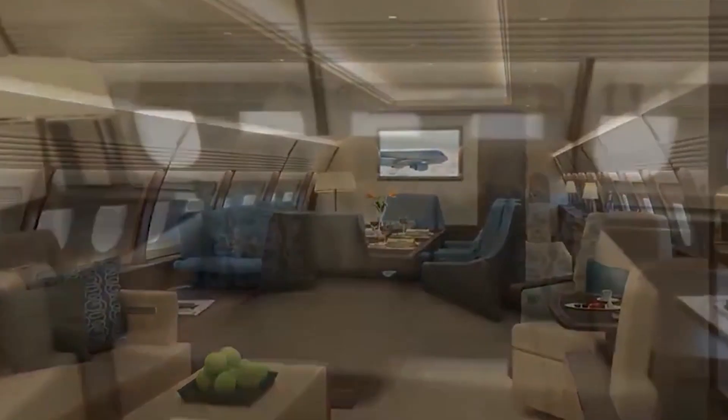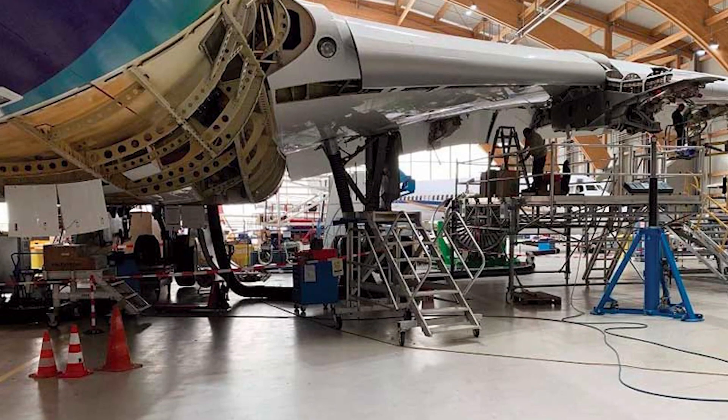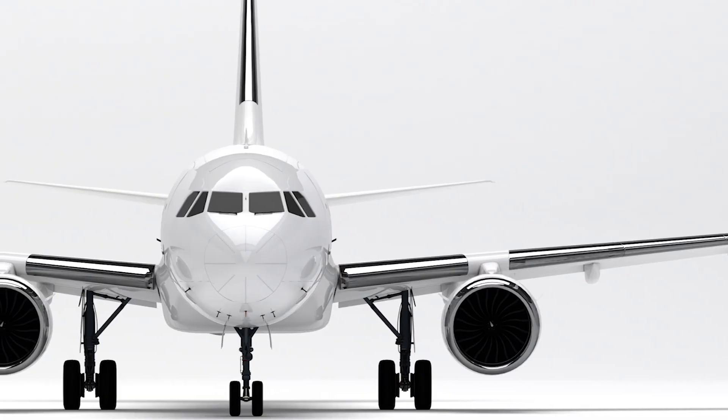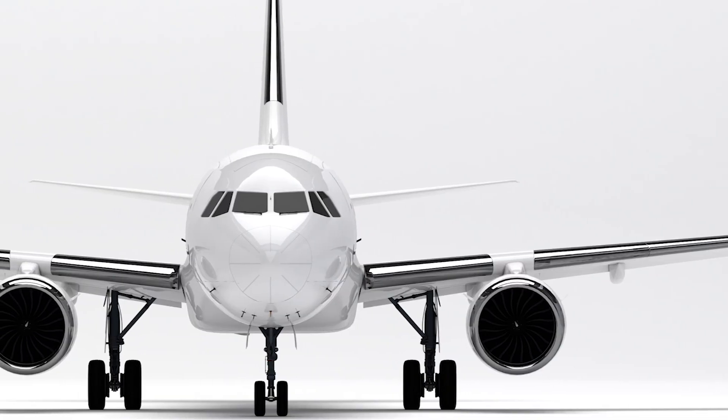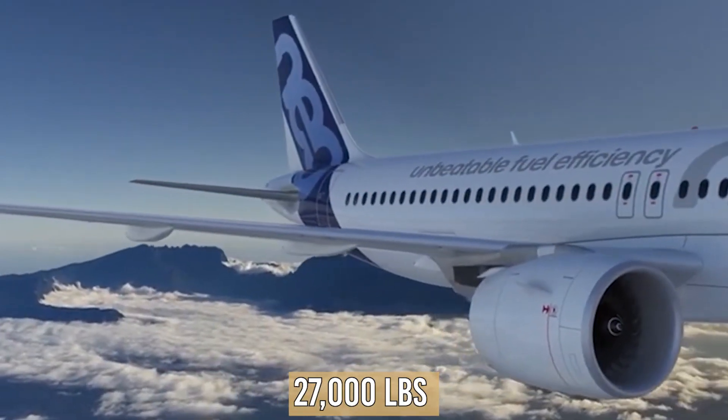There is greater inside room than on the 319, and there are two fuel tanks that can be removed for maintenance. It is propelled by two CFM56-5B4 turbofan engines, each generating 27,000 pounds of thrust.